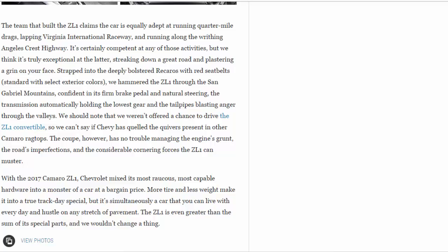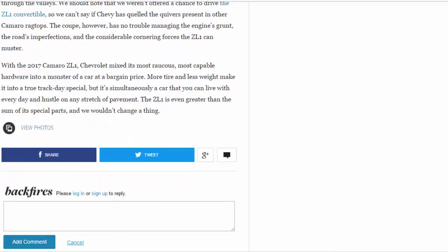With the 2017 Camaro ZL1, Chevrolet mixed its most raucous, most capable hardware into a monster of a car at a bargain price. More tire and less weight make it a true track-day special, but it's simultaneously a car you can live with every day and hustle on any stretch of pavement. The ZL1 is even greater than the sum of its special parts, and we wouldn't change a thing.